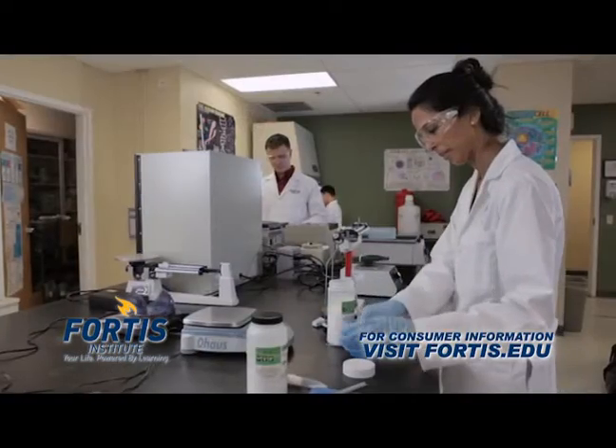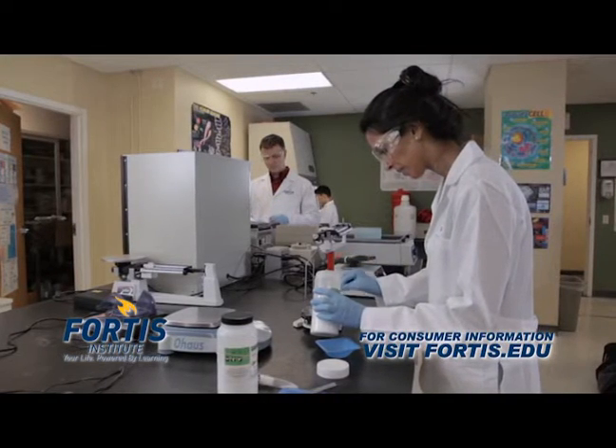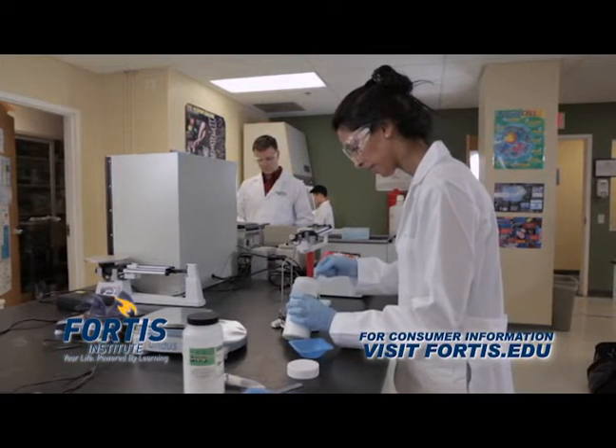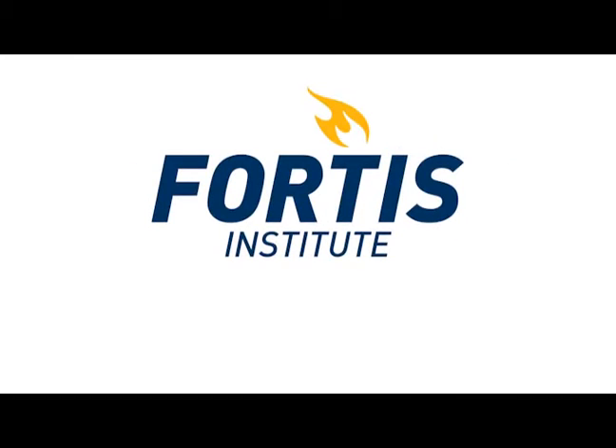When you meet with your admissions representative, you'll discuss your interests, needs, and goals. Take the chance to ask as many questions as you have. At Fortis, we want to match you with the program you are likely to succeed in. Is today the day you ignite your future? Light the path to a new career at our Fortis Institute Wayne campus. Fortis. Your life. Powered by learning.